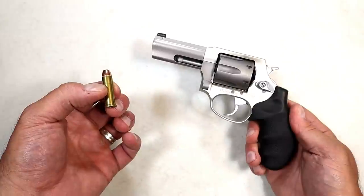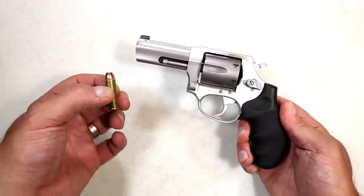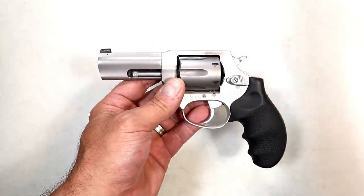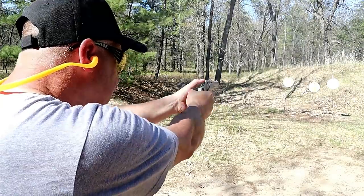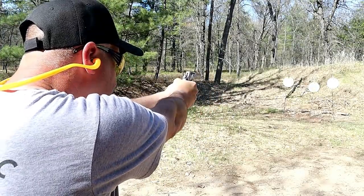Perhaps .38 Special is your choice — 158 grains, a little heavier than the nine millimeter, that's for sure. Plus P loads are available now. People love revolvers and prefer them for CCW. Give me a revolver — what I have here is the Taurus Defender 856 Ultralight. It's a six shot revolver.